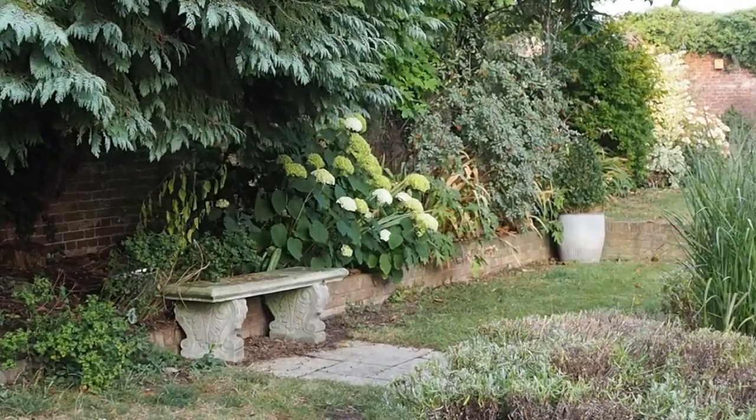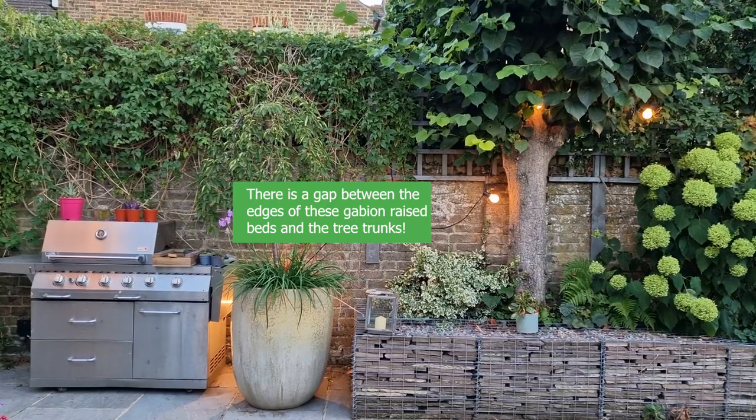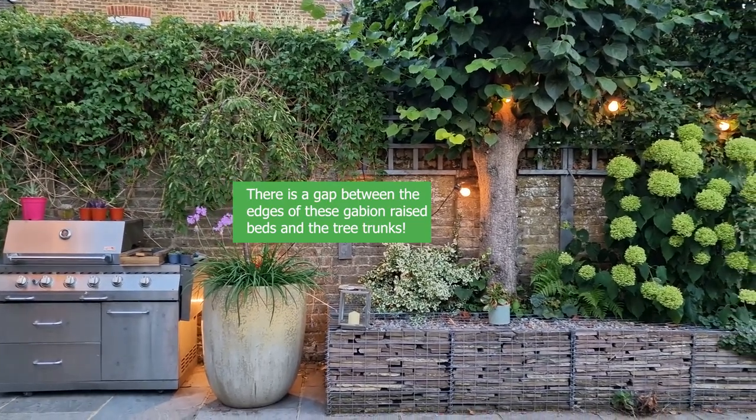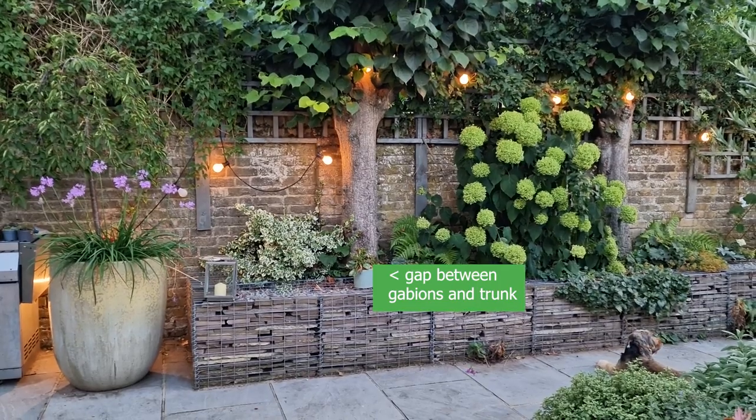It may just be a question of accepting that you can't plant too close to those tree roots but you can plant a little bit further out and make the border a bit deeper. I've got a row of trees along the side of my garden and quite a lot grows there. If you do have raised beds or gabions, they mustn't touch the tree trunk because the tree trunk needs to be exposed to the air, so make sure there's a gap between the tree trunk and whatever you've built.